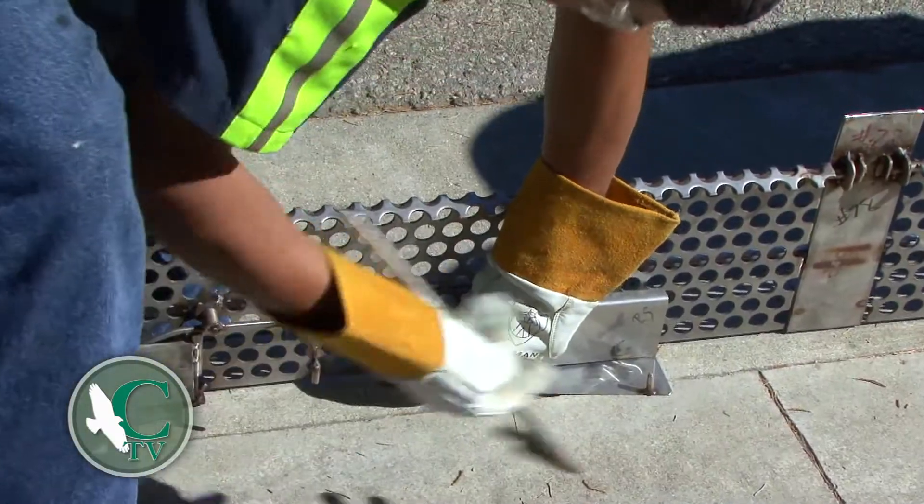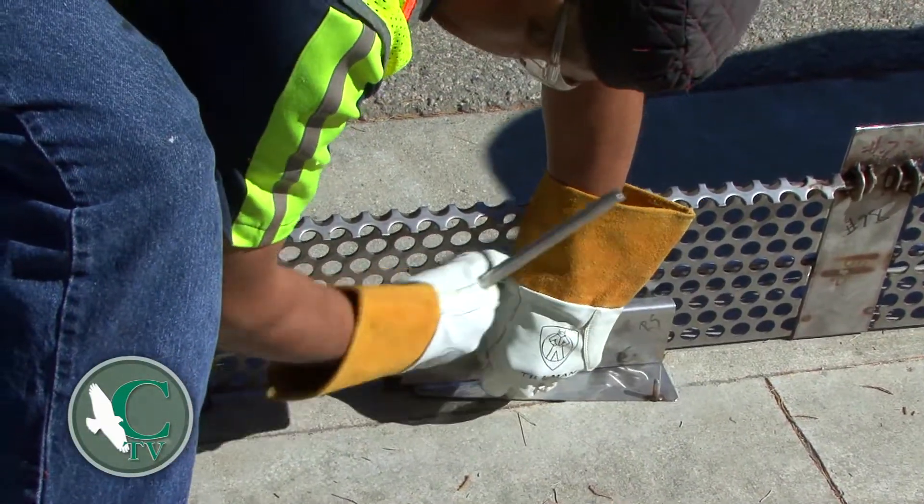We are here with Alex Farrasati, the Environmental Services Manager of the city. So Alex, tell us exactly what we're doing here. This is what we call a storm drain catch basin that we have to install the screens in order to comply with certain water quality regulations.